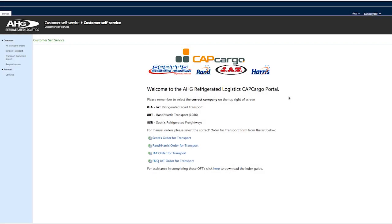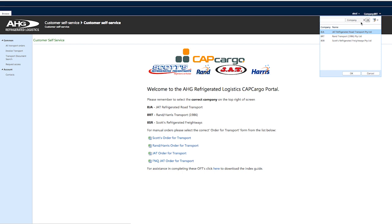For those customers already using the portal to place orders, we will now show you how easy the process is. Even if you currently use the manual OFT, we encourage you to stay online and have a look at an even simpler way of placing your order. You will need to access the portal to retrieve PODs and invoices, just like you do today. The CapCargo portal is accessed via the AHGRL website. Firstly, ensure the right entity is selected, as we have one portal for all three entities.